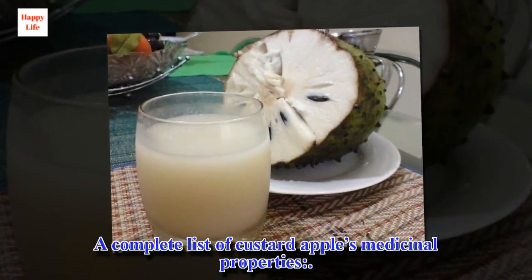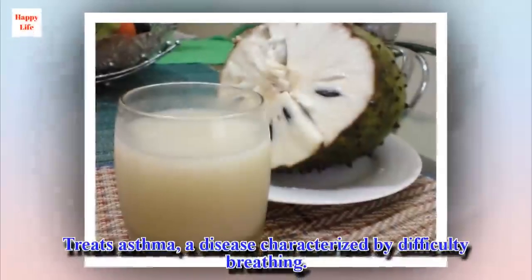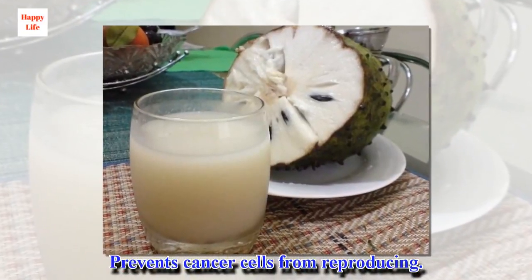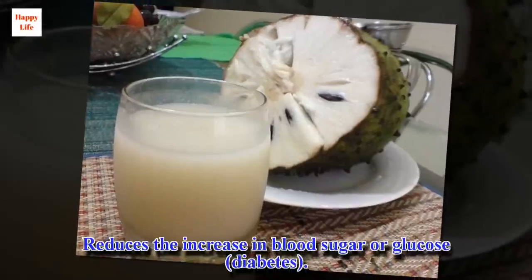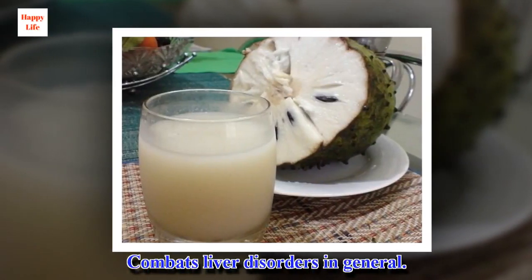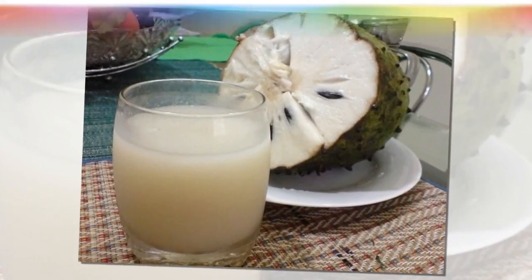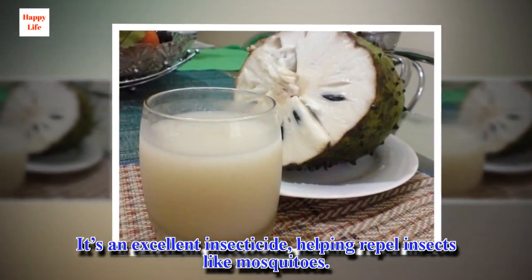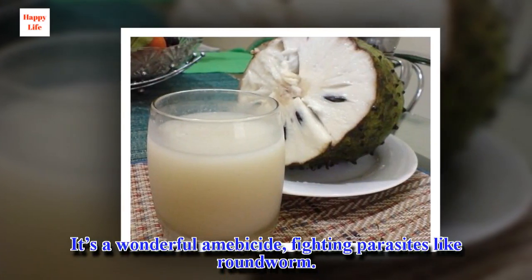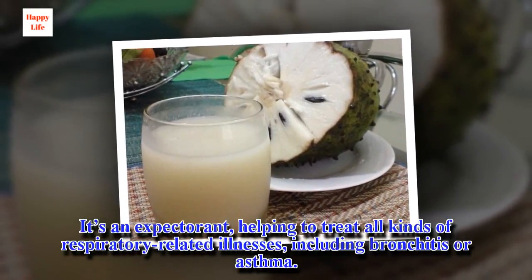A complete list of custard apple's medicinal properties: it reduces high blood pressure; treats asthma, a disease characterized by difficulty breathing; prevents cancer cells from reproducing; reduces increases in blood sugar or glucose, helping with diabetes; combats liver disorders in general; reduces tremors and abnormal tissue growth. It's an excellent insecticide, helping repel insects like mosquitoes. It's a wonderful vermicide, fighting parasites like roundworm. It's an expectorant, helping to treat all kinds of respiratory-related illnesses including bronchitis or asthma.